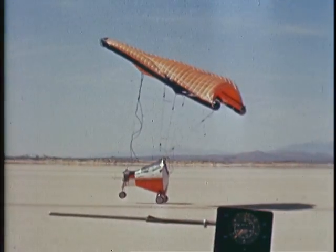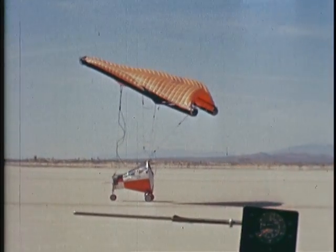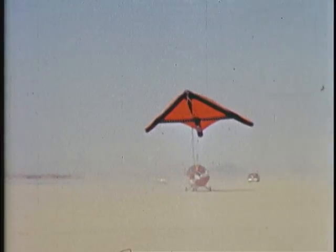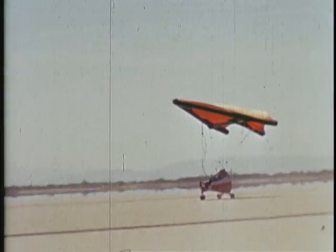It proved to be too difficult a challenge — it just couldn't be developed in time and proved too challenging. By the time they were flying these land landings with a tow-test vehicle, NASA had already given up on it and canceled it as a regular part of Gemini.